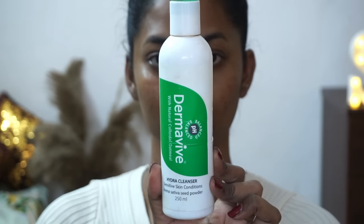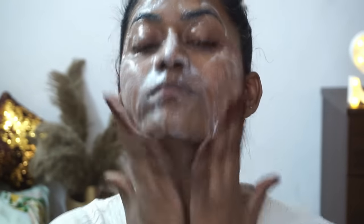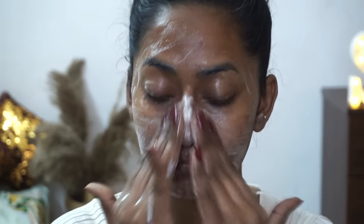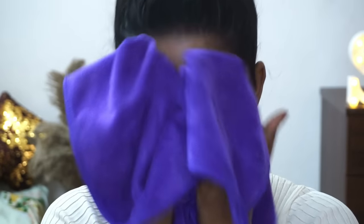So let's start from scratch. I'm going to wash my face using the Derma Vibe Hydra Cleanser — this is a very good cleanser, gentle and mild on the skin, and it works perfectly even for sensitive skin types. Once that is done, I rinse with tap water and pat dry with a separate microfiber face towel. I'm also going to do a bit of scrubbing today to make sure the makeup sits properly on the skin.